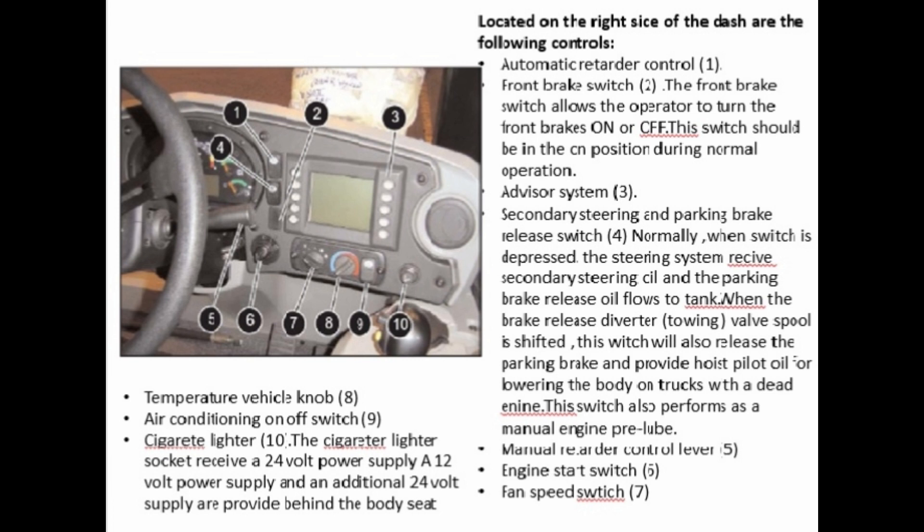Automatic retarder control (1), front brake switch (2). The front brake switch allows the operator to turn the front brakes on or off; this switch should be in the on position during normal operation. Advisor system (3). Secondary steering and parking brake release switch (4): when the switch is depressed, the steering system receives secondary steering oil and the parking brake release oil. When the brake release diverter towing valve spool is shifted, this switch will also release the parking brake and provide hoist pilot oil for lowering the body. This switch also performs as a manual engine pre-lube.